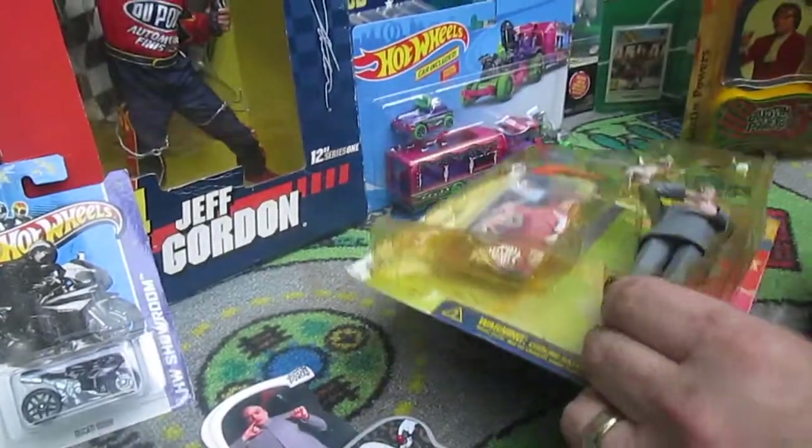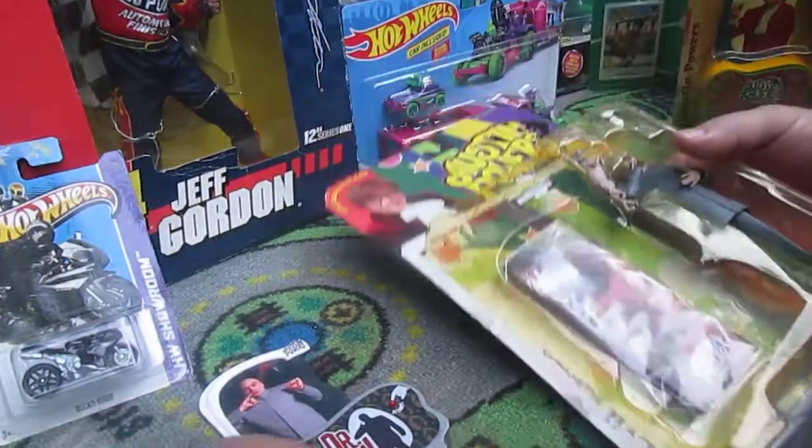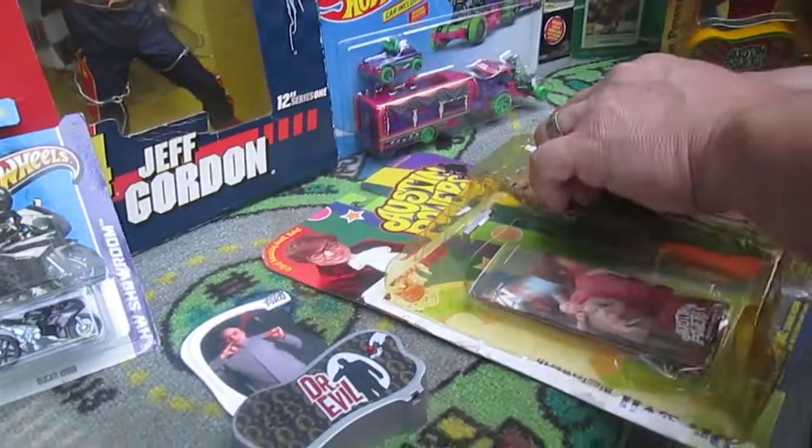And it does not work. Okay, so this is from what year? 1999 — so it's been sitting in the package for 21 years, and I guess it needs new batteries.